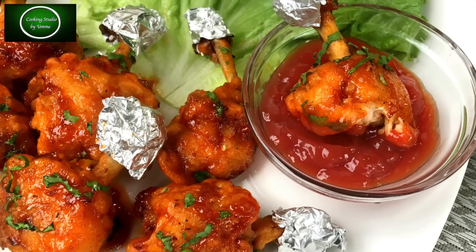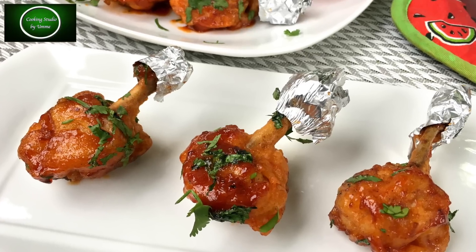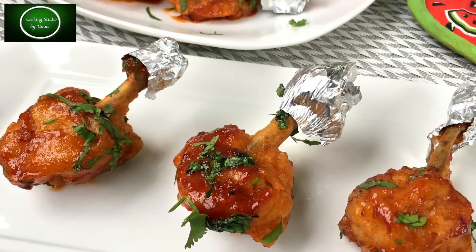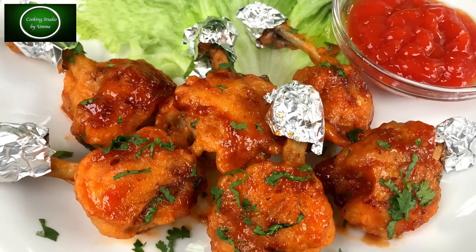Today I am going to show you a nice snack story of chicken wings. This is called Chicken Lolli. This is the texture of the chicken wings — it is very juicy and fierce.